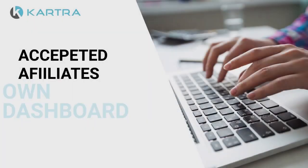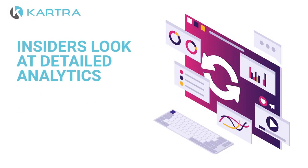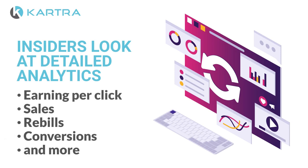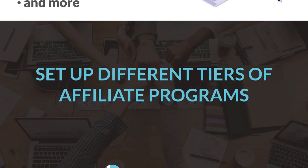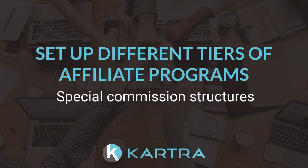All accepted affiliates will have their own affiliate dashboard, while you'll have an insider's look at detailed analytics such as earnings per click, sales, rebills, conversions, and more for each and every affiliate on your team. For those all-stars, you can even set up different tiers of affiliate programs with special commission structures.